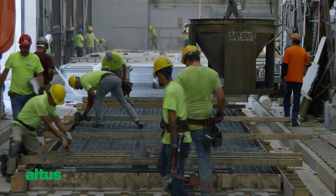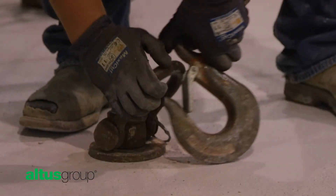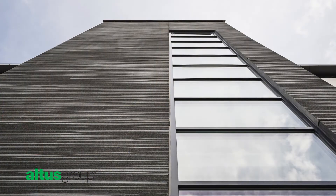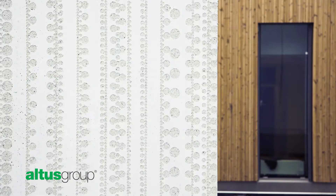Your Altus Group Precaster will work closely with you during the entire process — from initial design and ordering to delivery — to ensure your graphic concrete exterior will stand the test of time. It's a modern, innovative, durable, and amazingly uncomplicated way to put a distinctive finish on any structure.